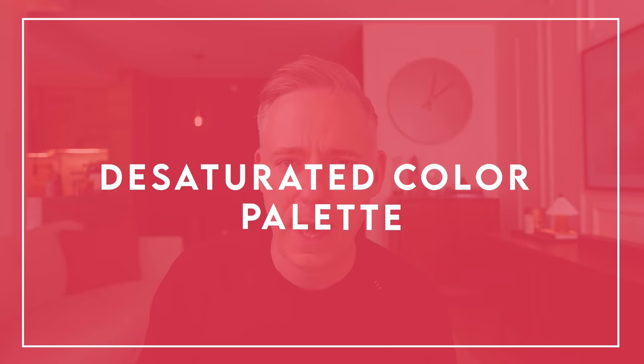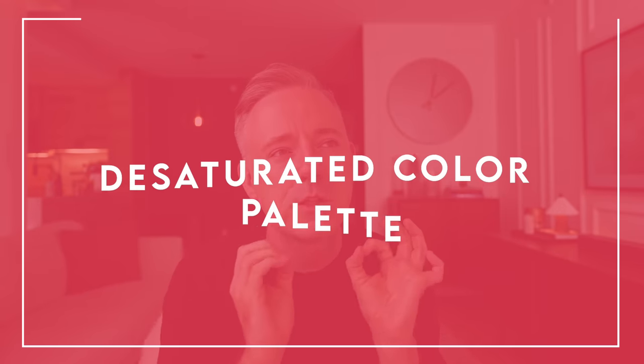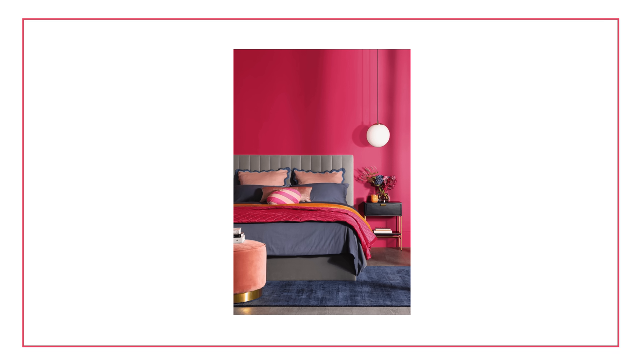Next up, and this one's a bit controversial — a desaturated color palette. I'm not saying a neutral color palette, because I don't think you necessarily need to avoid color. Color is great and awesome. But sometimes people opt for really bright, bold, saturated color in the bedroom. If you love big pops of orange, hot pink, green, or blue in other rooms, that may make sense there — and it could even work in a bedroom.